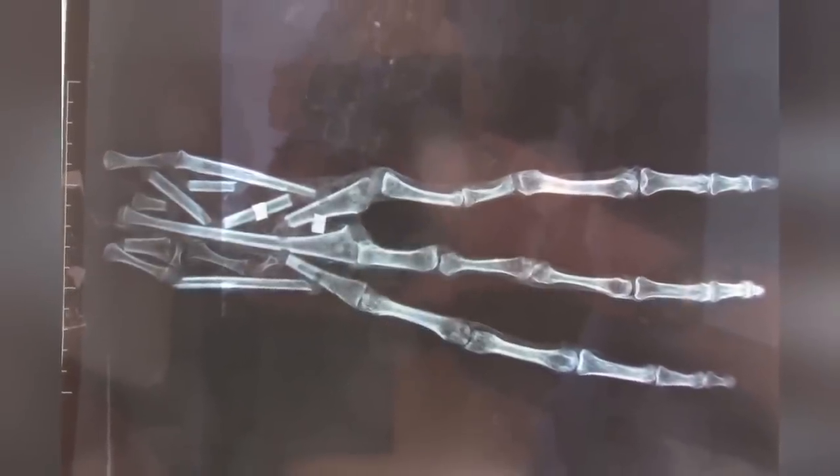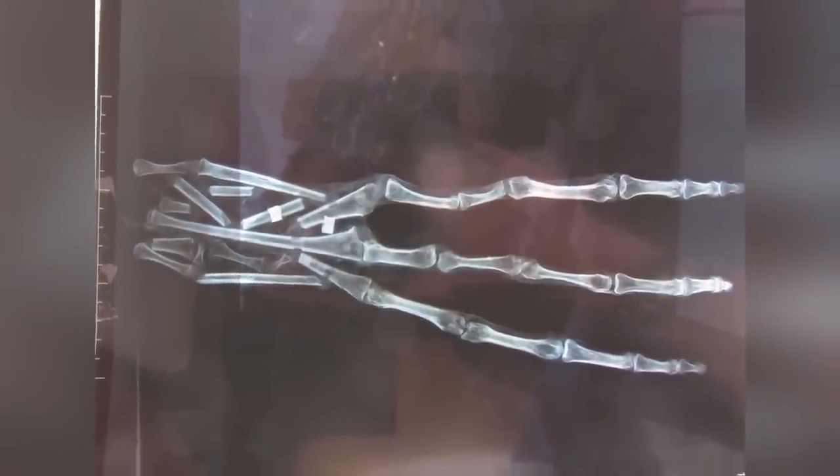X-rays of this hand show that each finger has six bones. Human hands only have three. Each of the fingers also contains something that is thought to be a fingernail. But we don't know exactly what creature this hand is from. Some think that it's from an animal, others are convinced that it indeed is an alien hand.